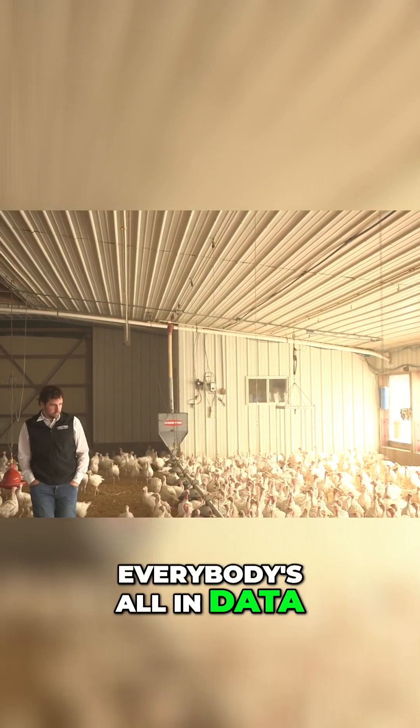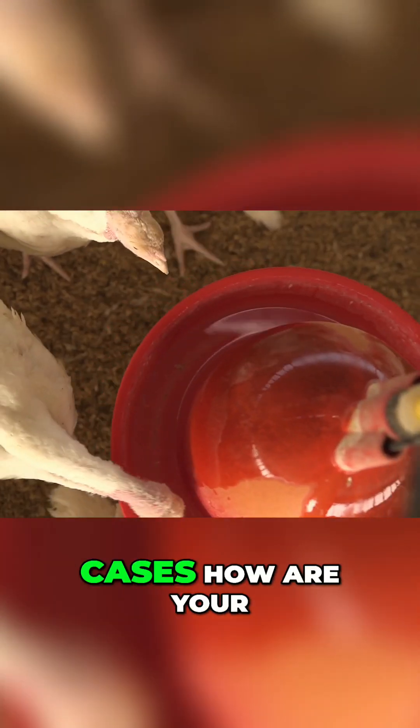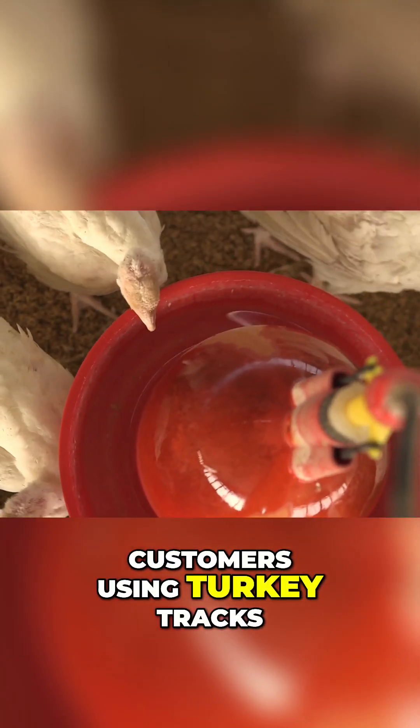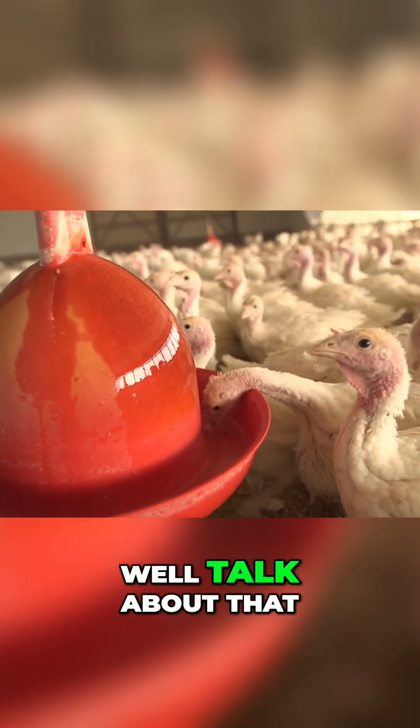Everybody's all into data and I think it's great getting the data. But talk about some of the use cases. How are your customers using Turkey Tracks to manage their flocks better? And I'm guessing compare their flocks as well.